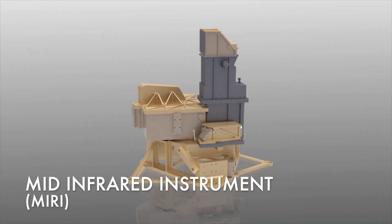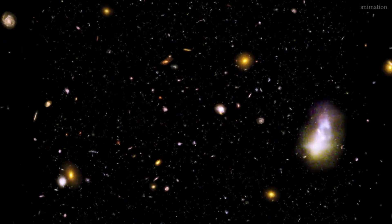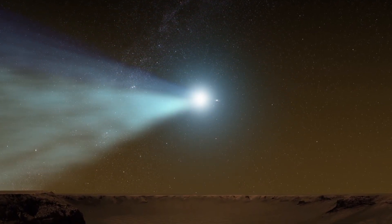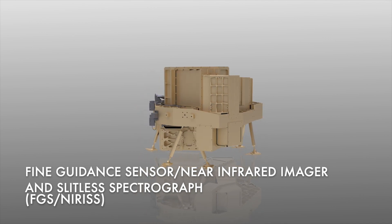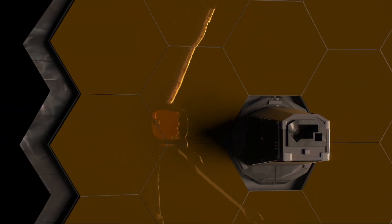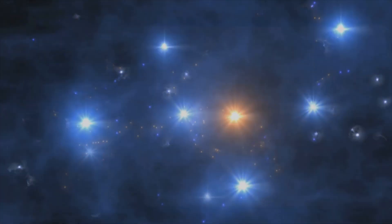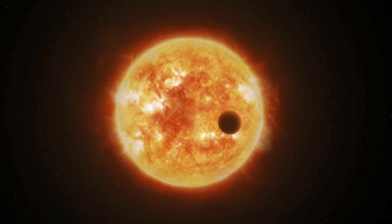Third, the Mid Infrared Instrument, or MIRI, will allow it to see the red-shifted light of distant galaxies, newly forming stars, and faintly visible comets, as well as objects in the Kuiper Belt. Fourth, the Fine Guidance Sensor and Near Infrared Imager and Slitless Spectrograph, or FGS-NIRISS. The FGS will allow Webb to point precisely, so that it can obtain high-quality images, through controlling the steering of the scope and its mirrors. The NIRISS will help with first light detection, exoplanet detection and characterization, and exoplanet transit spectroscopy.